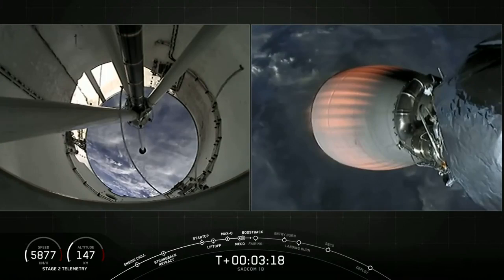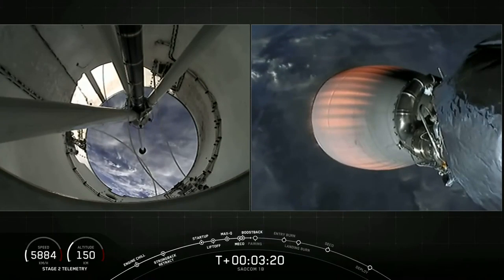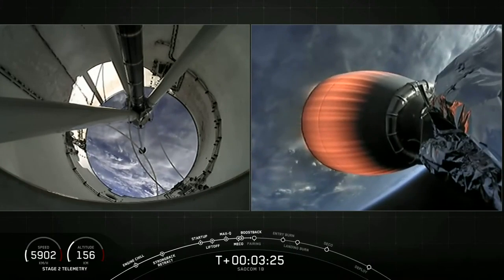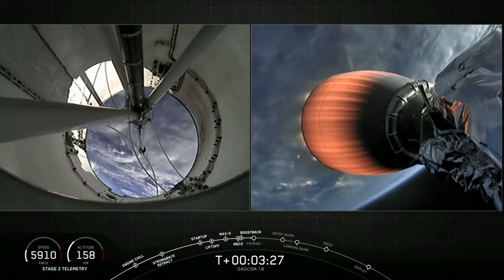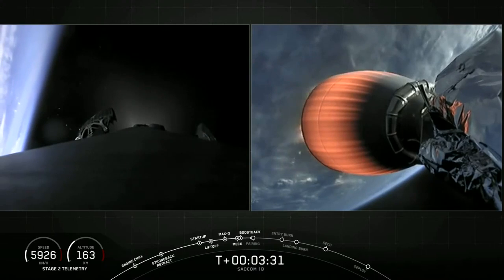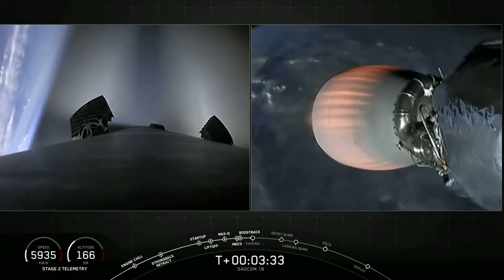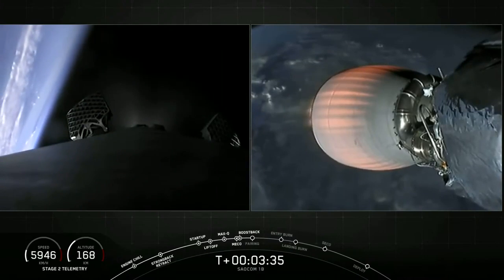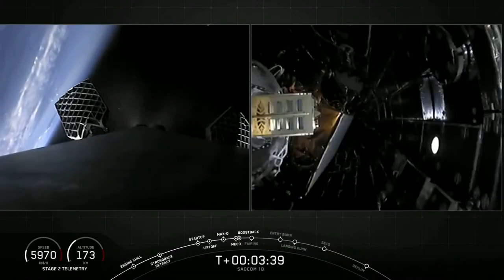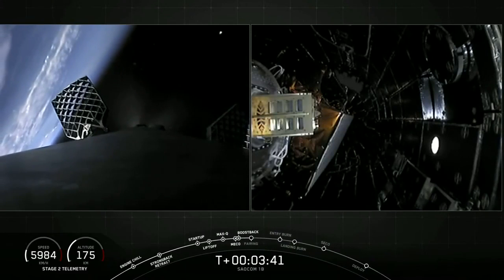Stage one boostback shutdown. The boostback burn has successfully ended. Our two fairing halves will now jettison to expose the satellites to space. The first stage has already turned around and you can see the nitrogen from our attitude control system helping guide it back.